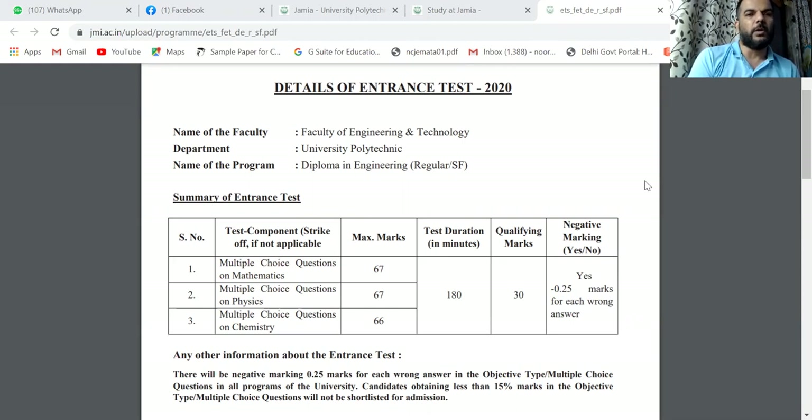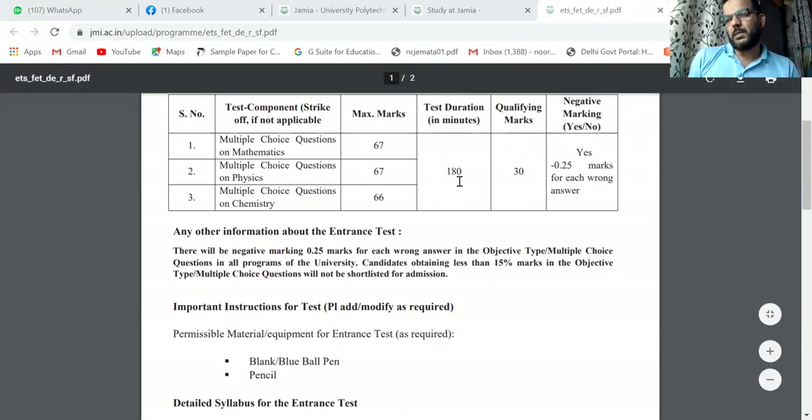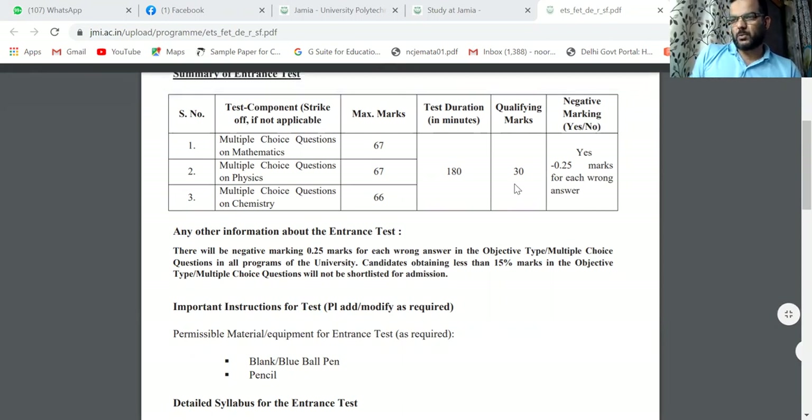Now the number of questions is: Math 67, Physics 67, and Chemistry 66. If you are watching on the screen, we have multiple choice questions — Mathematics 67, Physics 67, and Chemistry 66 — with 180 minutes (3 hours) total time. Qualifying marks are 30.